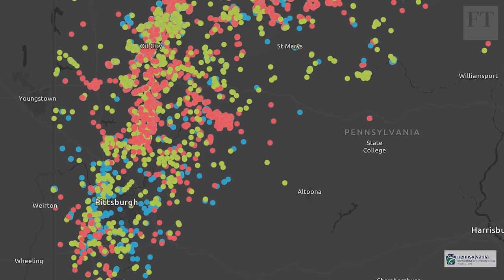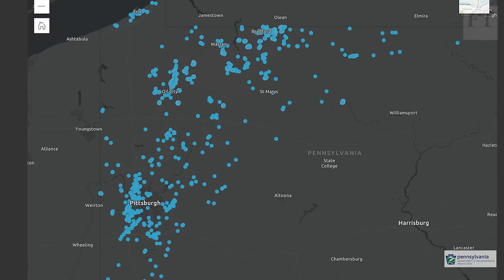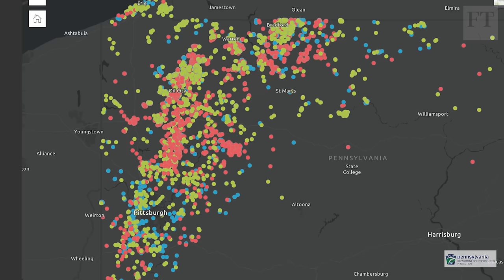A DEP map shows the extent of the problem in Pennsylvania — the locations of plugged wells in blue, swamped by the uncapped abandoned wells found so far in red and green.